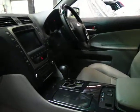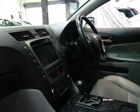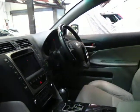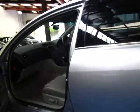It has navigation, heated and air conditioned seats, a reverse camera, and a wood grain steering wheel. These cars were just over $100,000 when they were new and you can see why. It does have the original Lexus mats as well.